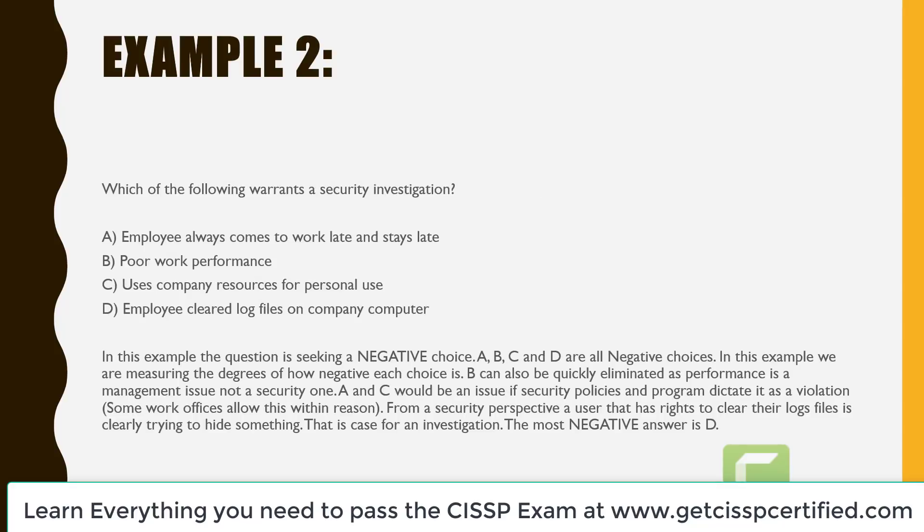Example two: which of the following warrants a security investigation? A is employee always comes to work late and stays late. B is poor work performance. C is uses company resources for personal use. And D is employee cleared log files on company computer. In this example, the question is seeking a negative choice. A, B, C, and D are all negative choices — so how do we distinguish? In this example, we are measuring the degrees of how negative each choice is.